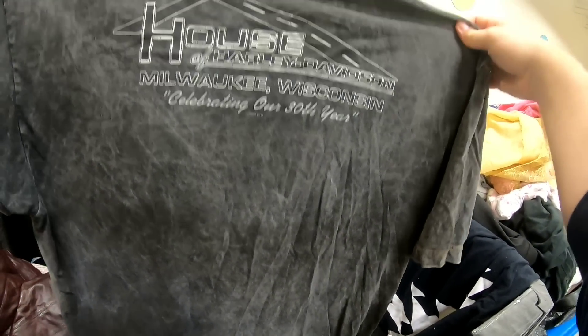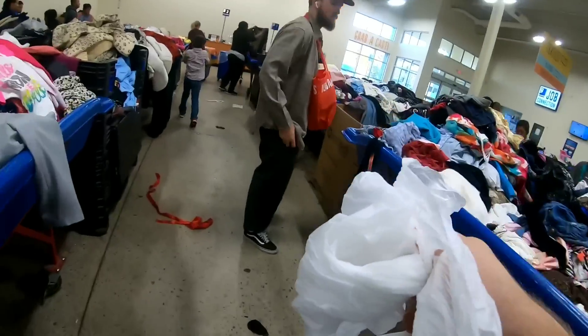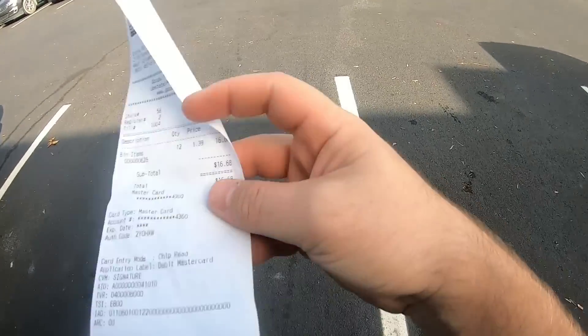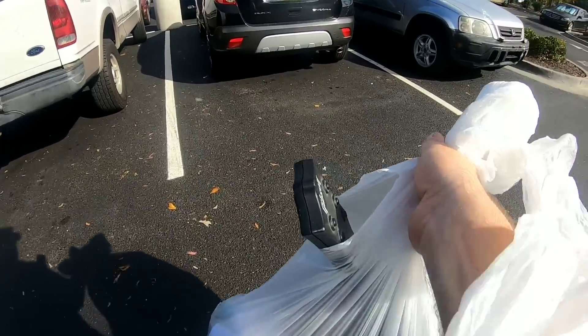That's pretty cool. Okay, I'm out of here. So I'm done with the bins. I spent a total of $16.68 in there. I'm gonna go put all this stuff in the truck and then go back to the regular retail store.